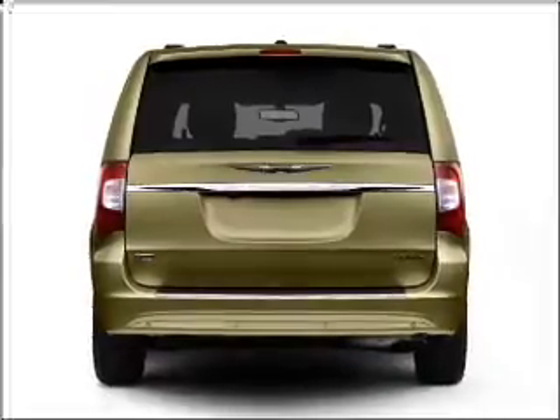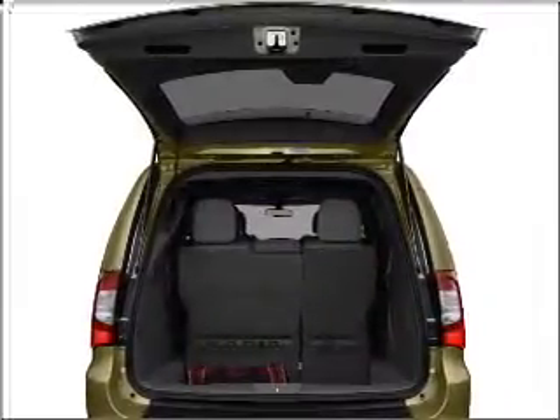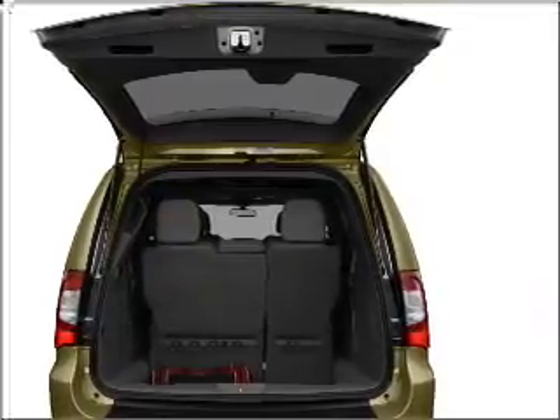Premium wheels lend a distinctive appearance. Anti-lock brakes help you bring your vehicle to a safe stop. Power and reliability are a great combination — this vehicle has both.